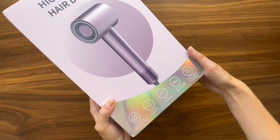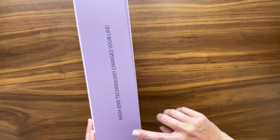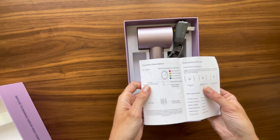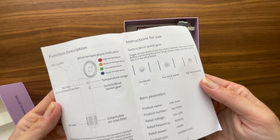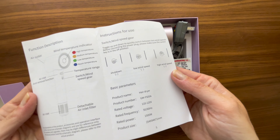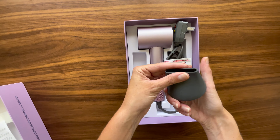Design and usability are crucial factors, and this hair dryer doesn't disappoint. Its lightweight and compact build makes it a perfect travel companion, eliminating the need for underpowered hotel dryers. Plus, its quiet operation ensures you can dry your hair early or late without disturbing anyone.